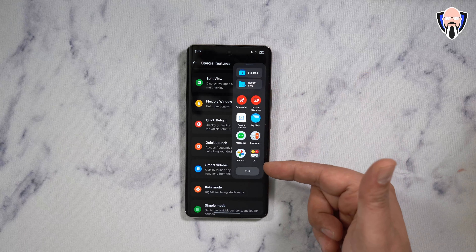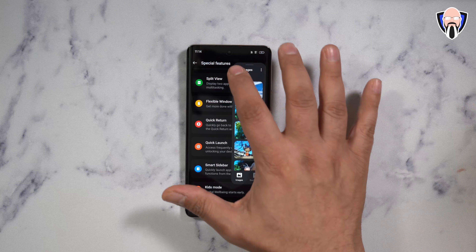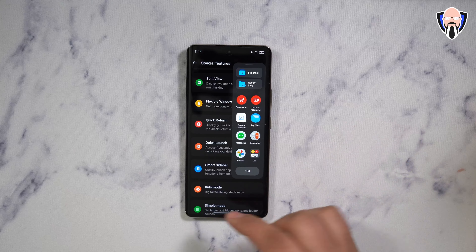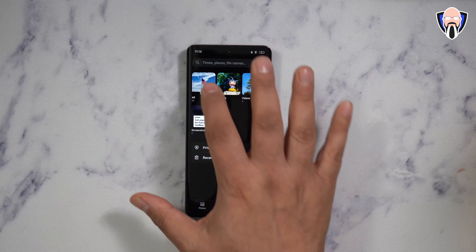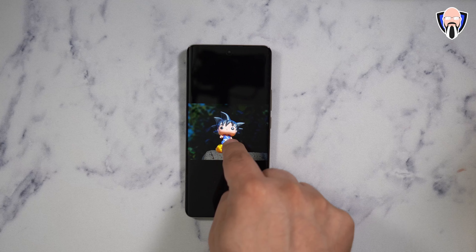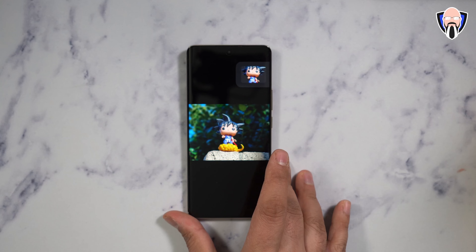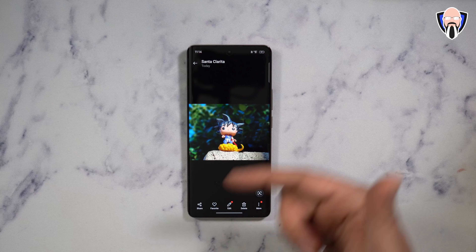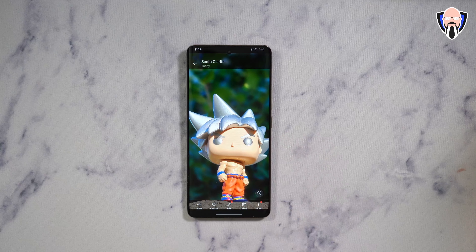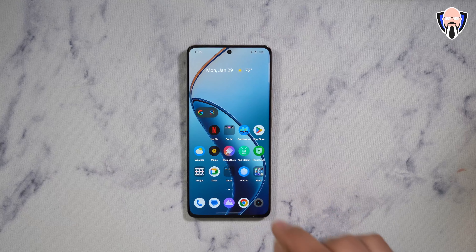One nice addition is file management features carried over from OPPO and OnePlus devices — recent files, a file dock, and the ability to transfer content between areas. For example, if I take an image and want to move Goku, I can press and hold on him and drag him directly into the file dock to save and paste into another image later. This also showcases the quality of images we're getting from that telephoto lens.